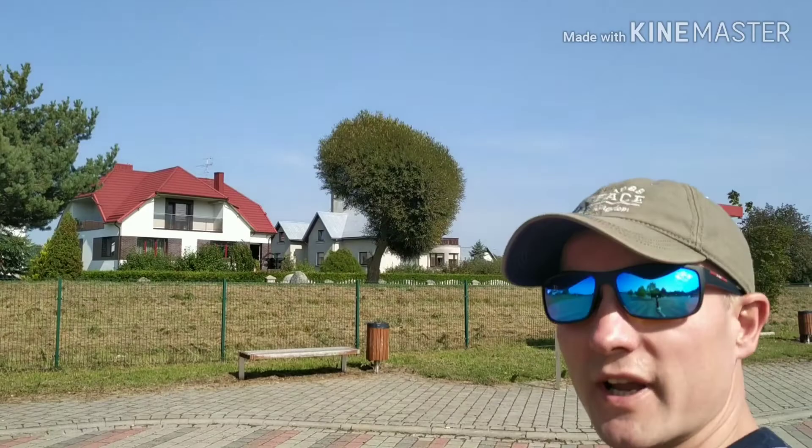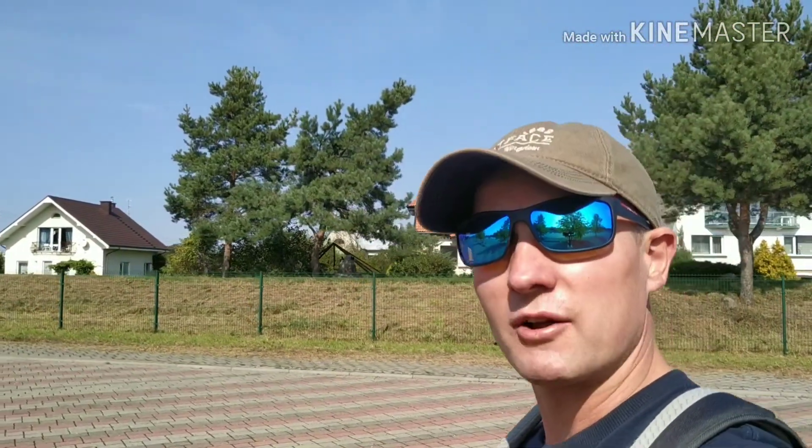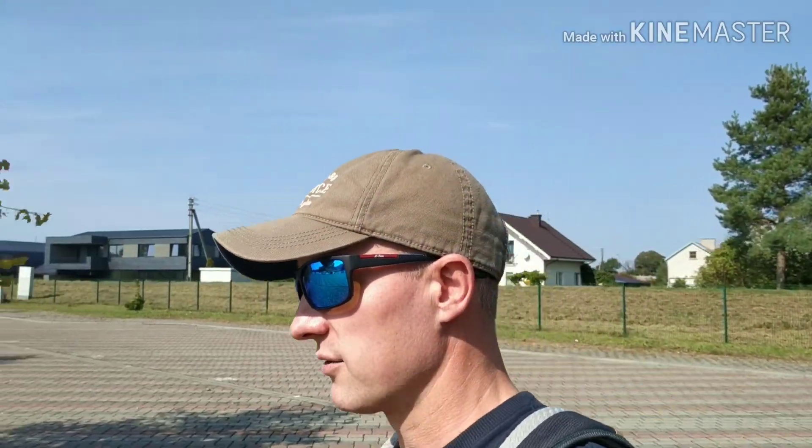Hello everyone! Today I decided to make a tour around this town which is called Shilute, the town I grew up in. I've been living here for about 20 years and I know a few places to show around. I've got my mom's bicycle and I'm gonna cycle around the town, do that tour and show you the most famous places around. Unfortunately there are wind gusts today, quite strong winds, so it might ruin my videos sometimes.